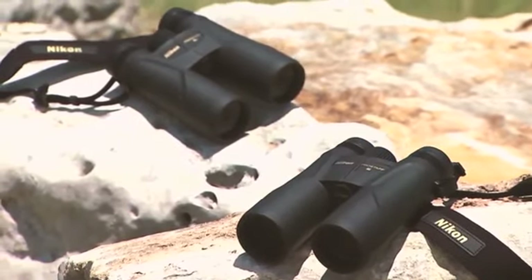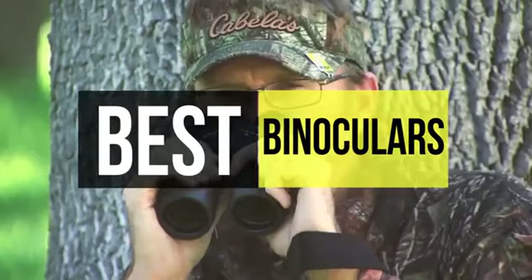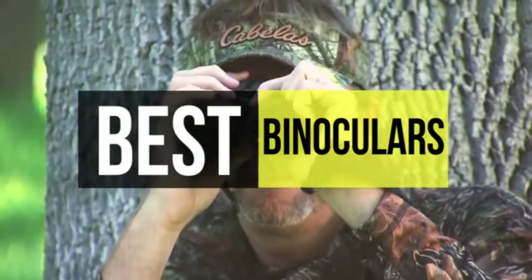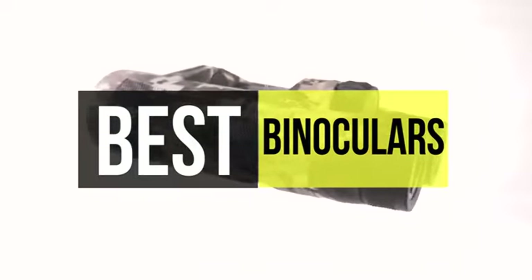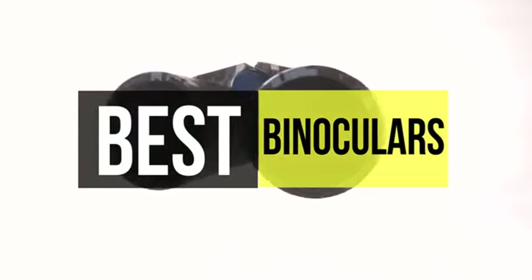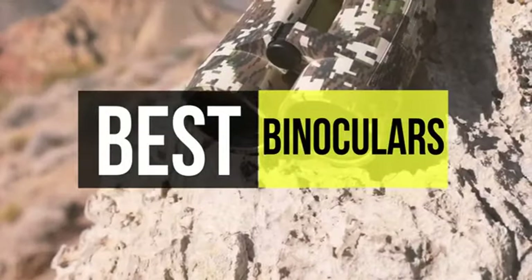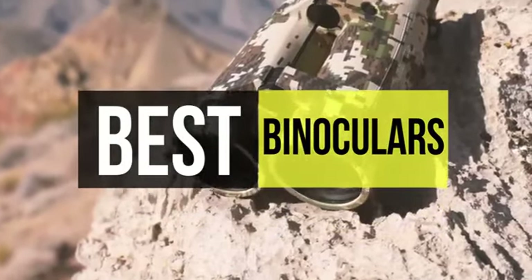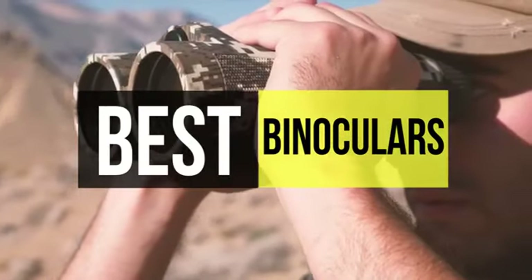We know binoculars are devices usually used to view objects at a long distance, but now we have various kinds of binoculars available for specific purposes — including hunting binoculars, night vision binoculars, camera binoculars, etc. Before getting hands-on with any product, analyze your purpose clearly and choose one. If you are interested in buying one, we can help you with some of the best in the business. Go through the description below to see all the mentioned products and their buy links.